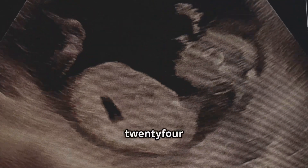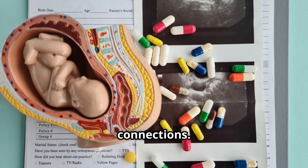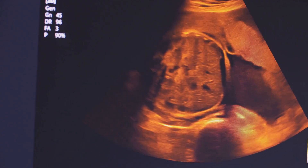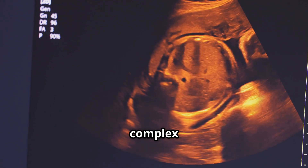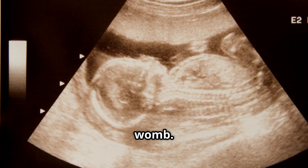Week 21 to 24: the brain develops rapidly and neurons form connections. The fetus can detect different tastes and smells. The brain is like a complex computer processing information and controlling the body's functions, developing rapidly in preparation for life outside the womb.